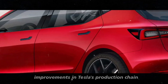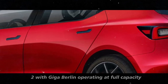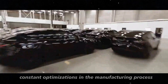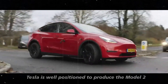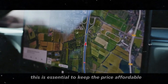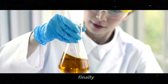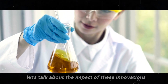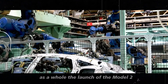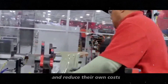Improvements in Tesla's production chain also play a crucial role in the viability of the Model 2. With Giga Berlin operating at full capacity and constant optimizations in the manufacturing process, Tesla is well-positioned to produce the Model 2 on a large scale with controlled costs. This is essential to keep the price affordable without sacrificing quality. The launch of the Model 2 at a competitive price will pressure other manufacturers to innovate and reduce their own costs.